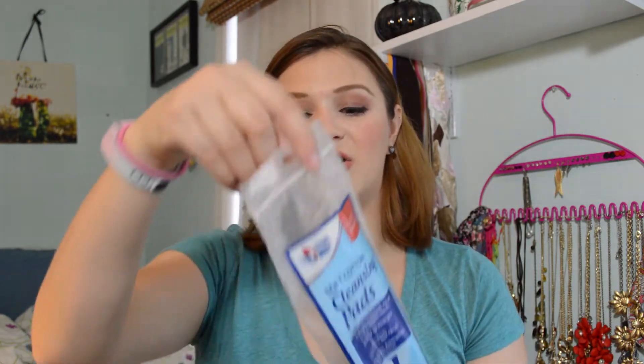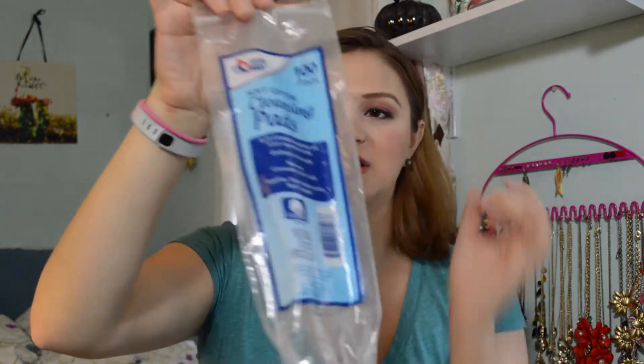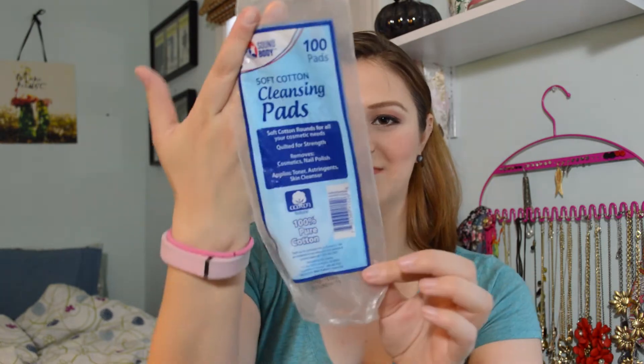And last but not least in the finished category are my soft cotton cleansing pads from Big Lots. I've been using these with the Simple micellar water — which I'll show the progress of in a moment — to remove any makeup from my hands, like swatches and foundations. So those are my finished products; now I'll move on to the makeup and skincare I haven't finished yet.